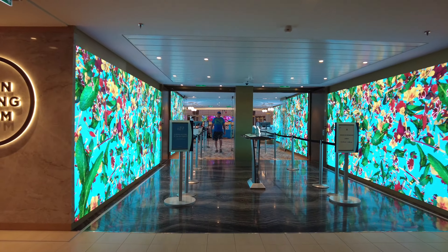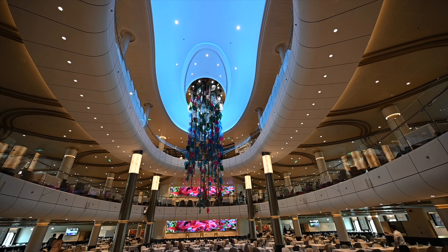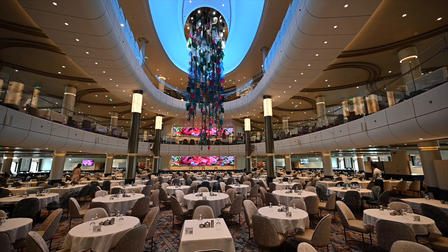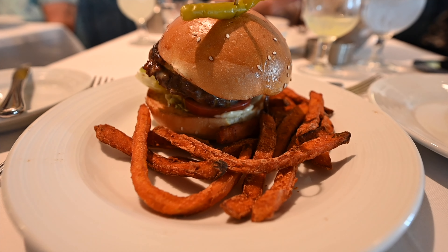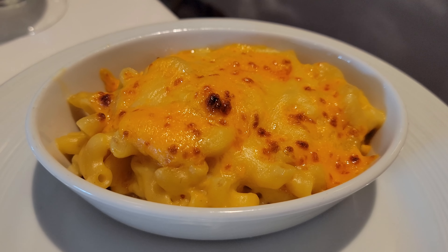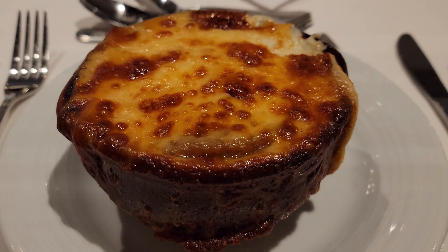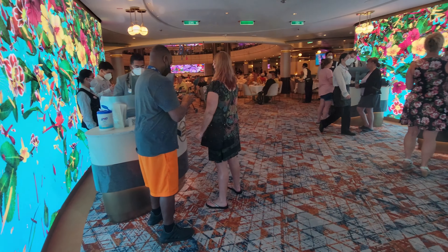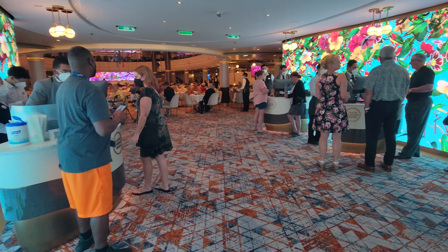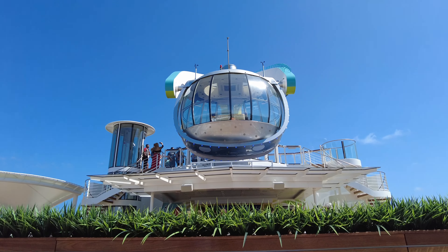How you feel about the main dining room could impact if you want to get a dining package. On all Royal Caribbean Cruises, there's a main dining room which serves breakfast, lunch, and dinner every day, and this is included in your cruise fare. In our experience, the main dining room has been really good — always enjoyed the food, good variety, and my favorite was the French onion soup, which they have on lots of ships. That said, we do have some friends who don't like the main dining rooms — they find the quality not as great and would prefer a specialty restaurant. So if you're not a fan of the MDR or the buffet, you may want to look into a dining package.